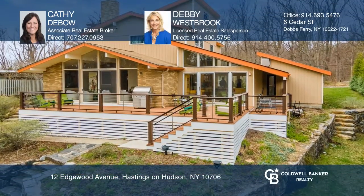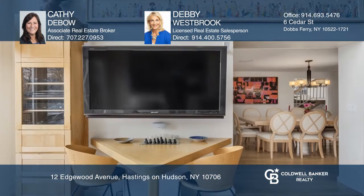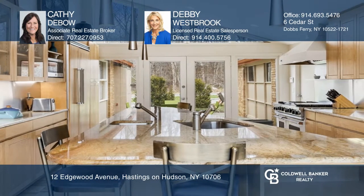This mid-century modern home offers four bedrooms, three bathrooms, and an open floor plan. Your gourmet kitchen hosts granite countertops and custom built-ins. The adjoining dining room is spacious and can accommodate many guests.